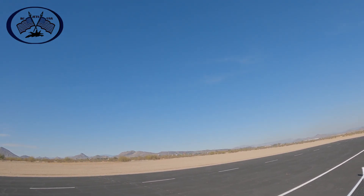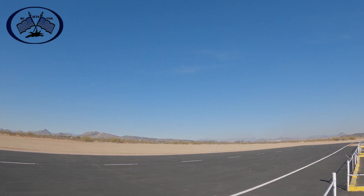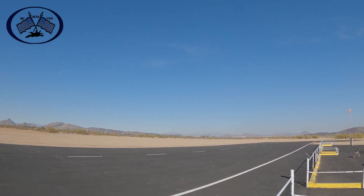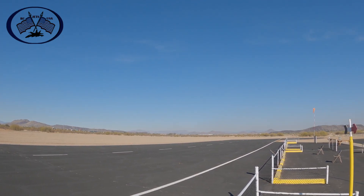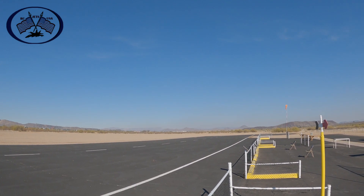Landing gear down — slow approach to runway to land. Takeoff flaps, landing flaps. Flight pack 19.98 volts.